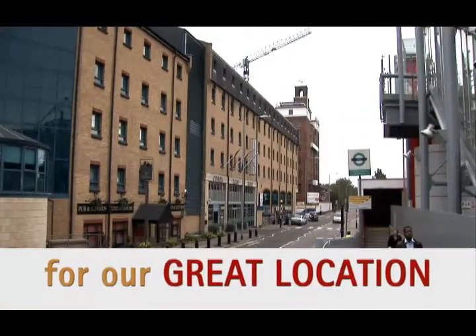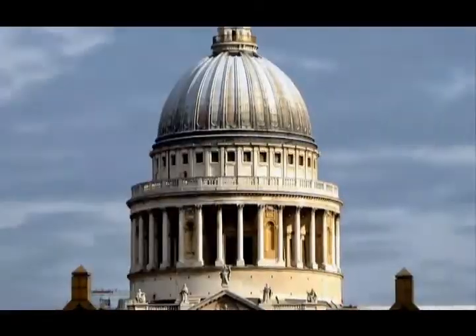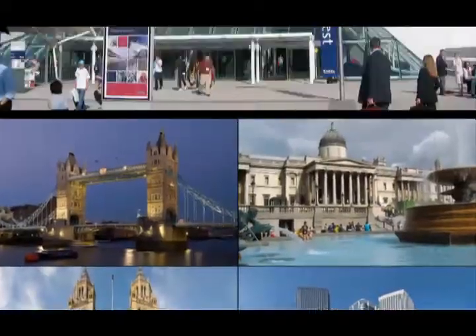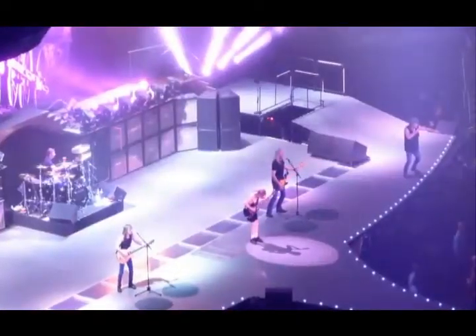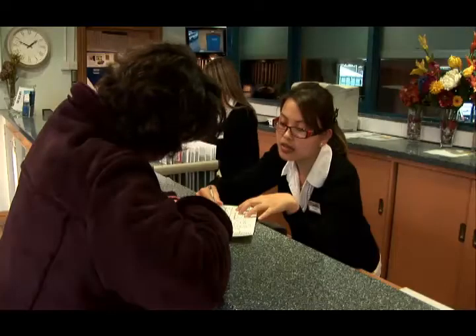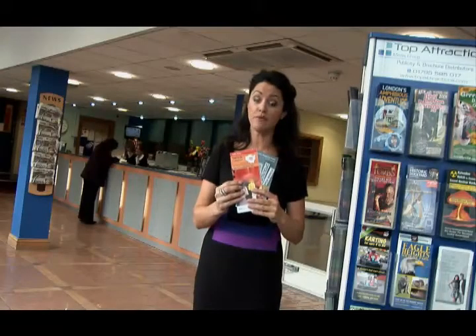Custom House is in a great location. We have our own DLR station with easy access to the best attractions in London. The XL Exhibition Centre is just across the road and the O2 Concert Arena is just 15 minutes away by train. Our team here at Custom House Reception can help you get your tickets for all the great things London has to offer and help you find your way around.